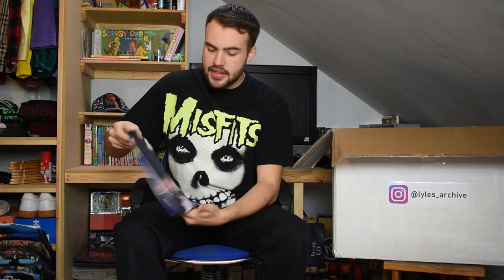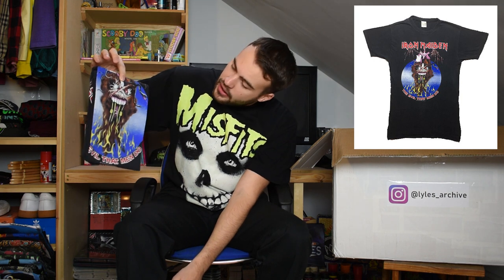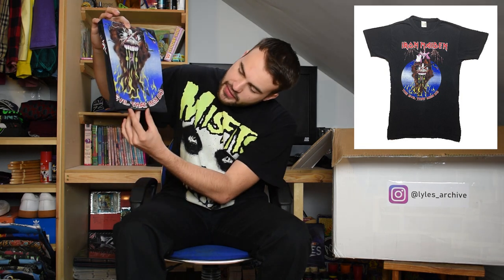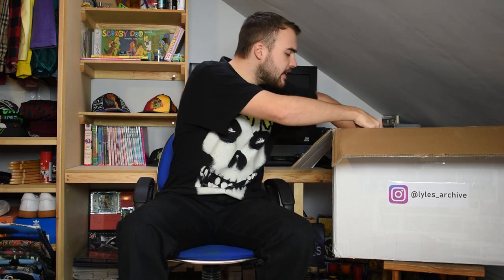This next t-shirt is a 1988 Iron Maiden t-shirt - The Evil That Men Do. Iron Maiden at the top with quite a big graphic - a really cool Eddie design with a man in a cage in his mouth, dated underneath. The Evil That Men Do. A nice single stitch t-shirt, quite long due to the time it was made. Nice faded tag. Great Iron Maiden tee.